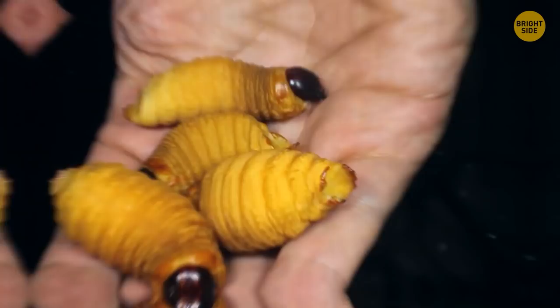What's interesting — an adult titan beetle doesn't feed at all. It doesn't need food to survive. As a larva, it gets enough energy to keep it well-nourished even when grown up.